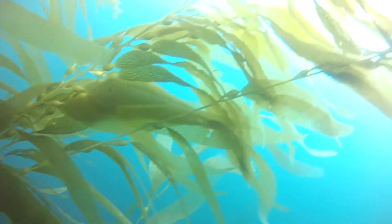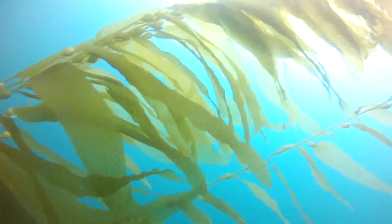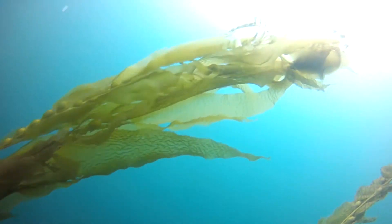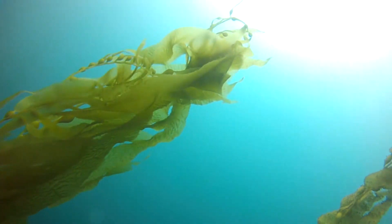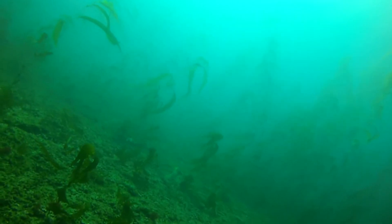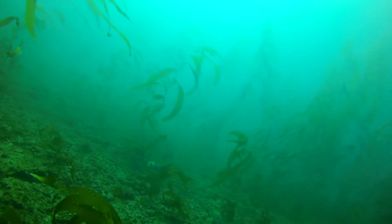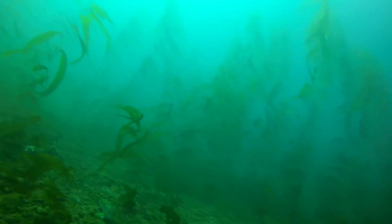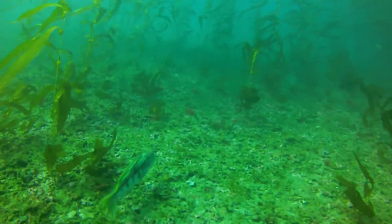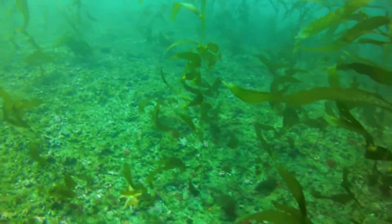Underwater, the giant kelp forests off the coast of La Jolla and Point Loma can be spectacular. Biologists have compared them to an underwater forest of sequoias. But unlike the giant trees, kelp grows fast and dies fast. These young kelp, videotaped just off the shores of San Diego, are already reaching skyward in the cool Pacific Ocean. Plants can quickly reach lengths of a hundred feet, but their lifespan is pretty short in this vital but delicate ecosystem.